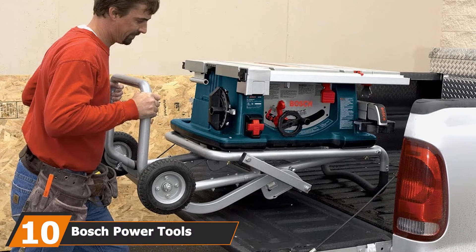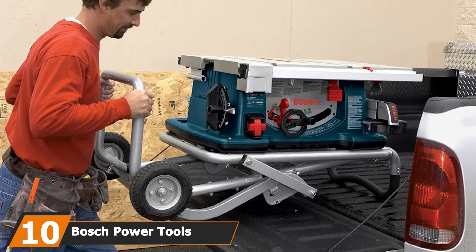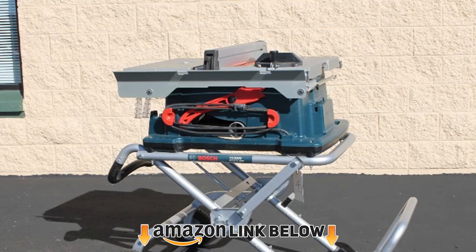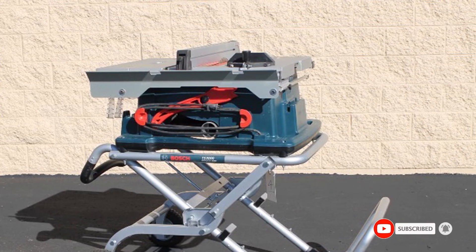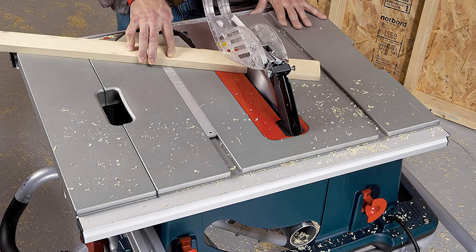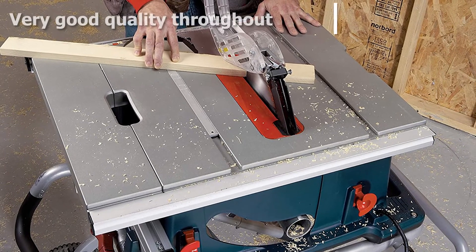Finally, the number ten position is dominated by the Bosch power tools table saw. This Bosch portable table saw is well made, but its gravity stand is particularly exceptional — the mechanism lifts or folds in a single smooth motion and provides excellent stability. The saw also incorporates clever electronics: constant response circuitry automatically increases power when cutting tough or thick materials.